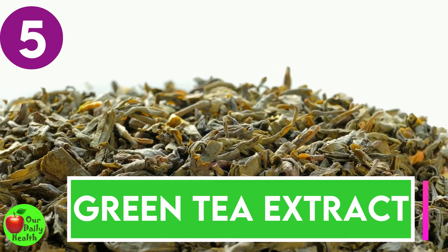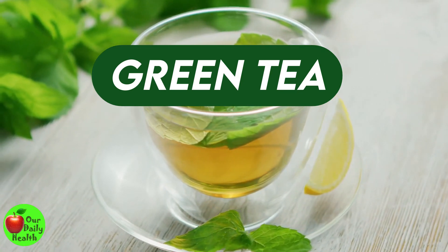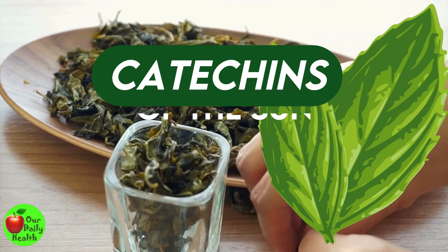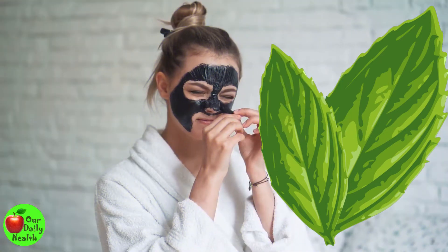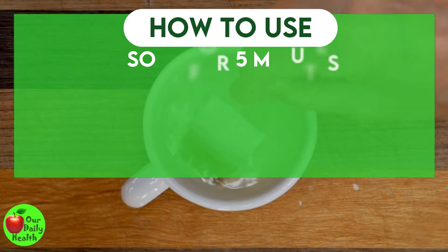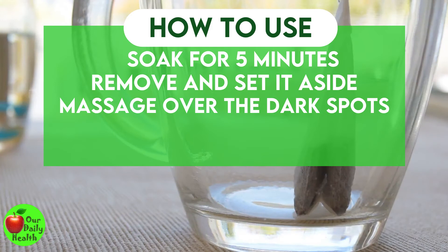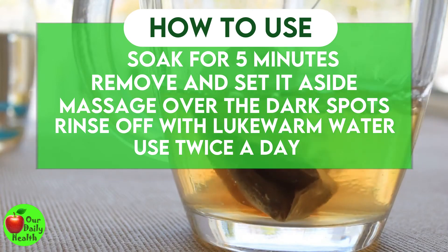Number 5: Green Tea Extract. Like aloe vera, green tea extract also has a depigmenting effect on the skin. Green tea contains antioxidants that make it effective in lightening dark spots. Catechins present in green tea help fight the ill effects of the sun. You can buy green tea extract and use it as recommended, or use green tea bags directly on the dark spots. How to use: Soak a green tea bag in boiled water for about five minutes. Remove the tea bag and set it aside to cool. Massage the tea bag gently over the dark spots. Rinse off with lukewarm water. Do this two times daily for best results.